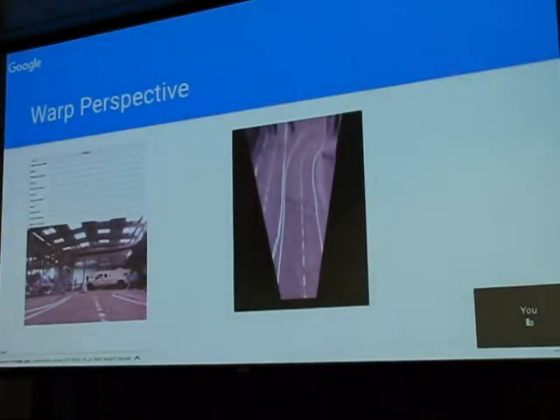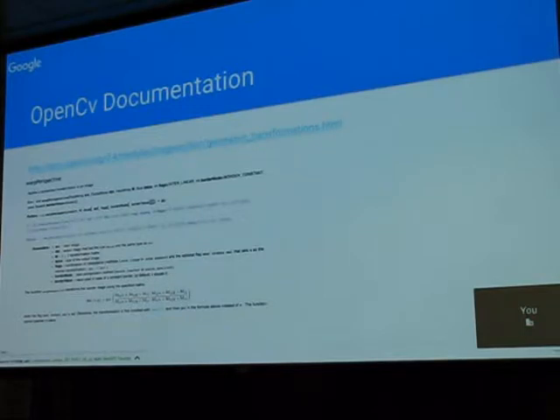Some documentation pages drop you down to references to research papers to find out how things really work. At the end of the day I think it really is a research product. I am getting ready to rewrite some of the OpenCV functions for my own purposes — not because I have a fraction of the brilliance of the guys who wrote them, but because I've got operational requirements.